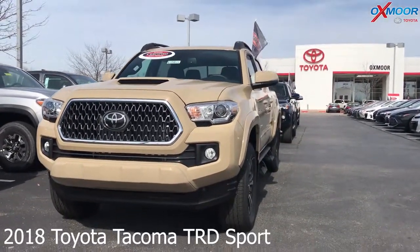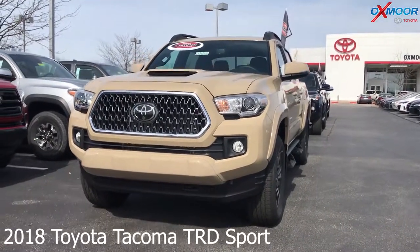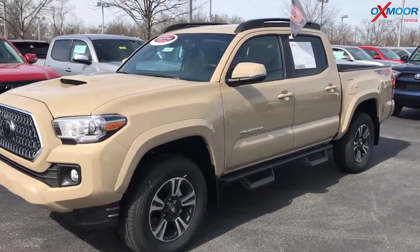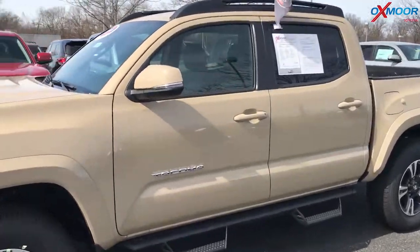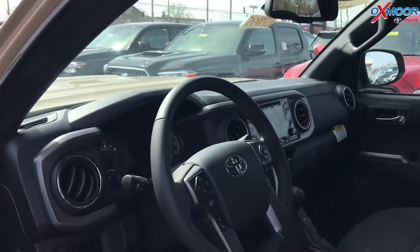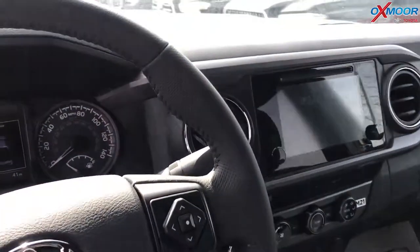This is a 2018 Toyota Tacoma. It's a TRD Sport. It is four wheel drive and it is a manual. The exterior color is Quicksand. It is a V6 and there is a towing package. The vehicle has predator tube steps.